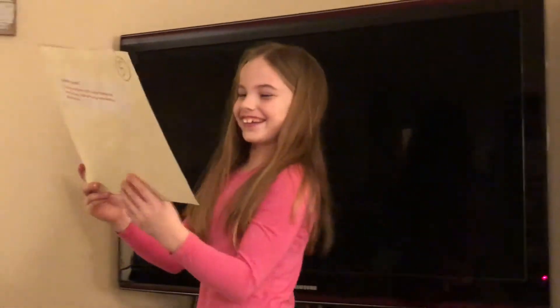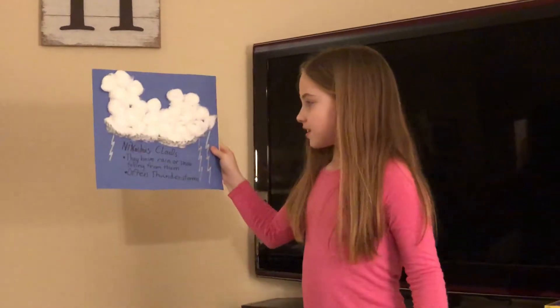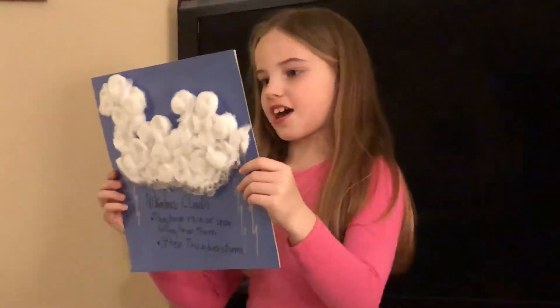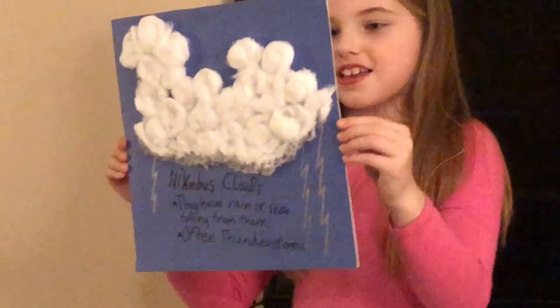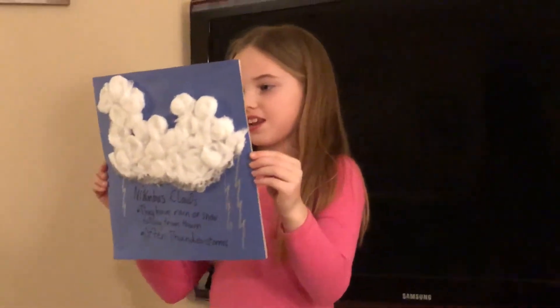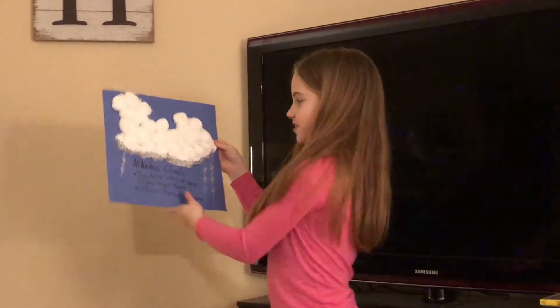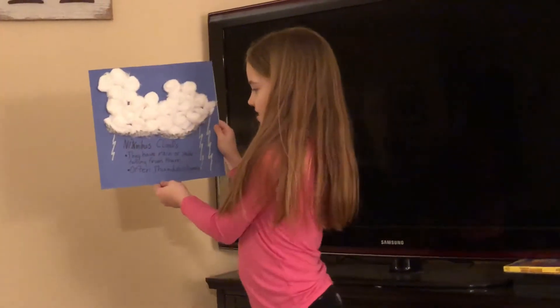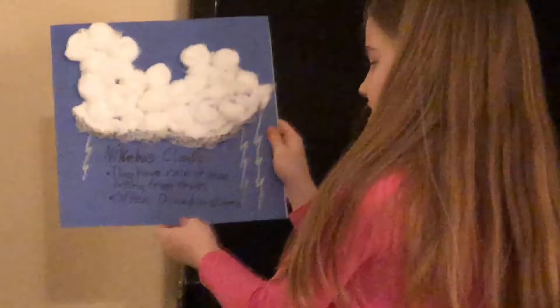My favorite — nimbus clouds. Nimbus clouds have rain or snow falling from them. They are dark and can be seen during a thunderstorm. Nimbus clouds summary: they have rain or snow falling from them, often thunderstorms.